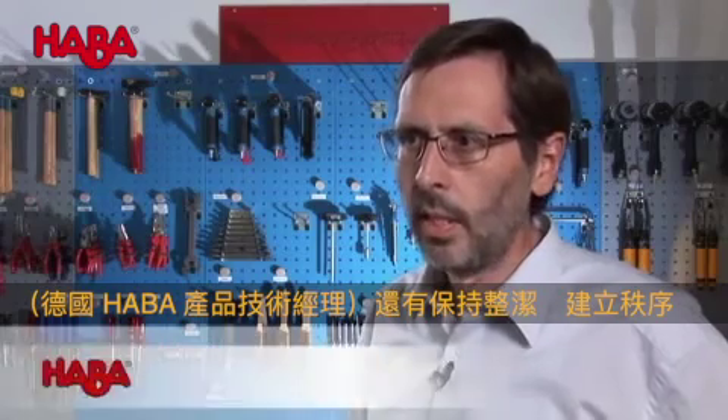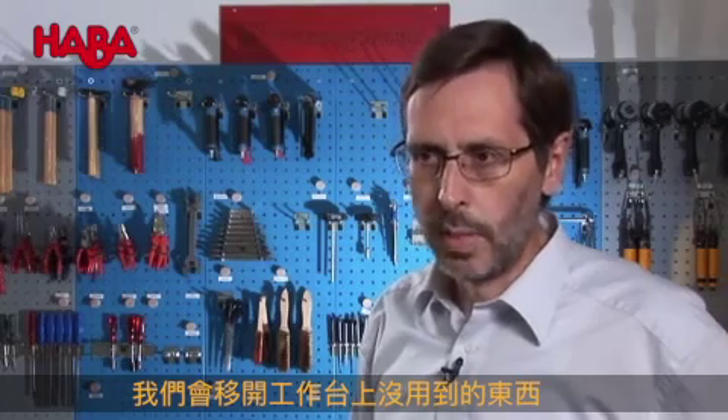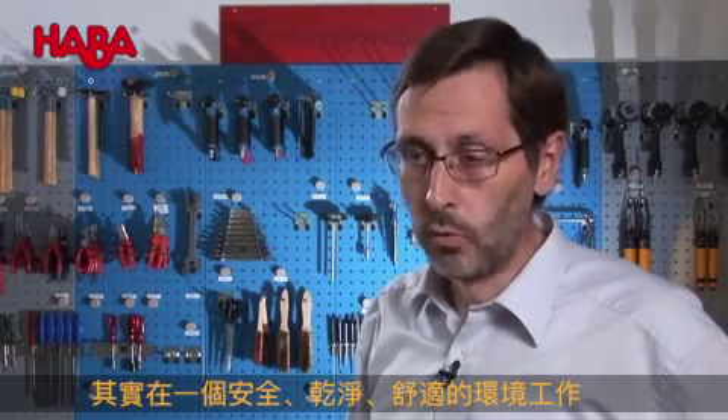The 5A Campaign stands for the sorting out of parts — unnecessary parts are removed from the workplace. It also stands for tidying up and establishing order, as can be seen on these pegboards behind us, where tidiness becomes visible. Keeping the workplace clean is a substantial part of this, enabling the employee to feel comfortable at his workstation and to work in a safe, clean, enjoyable environment.